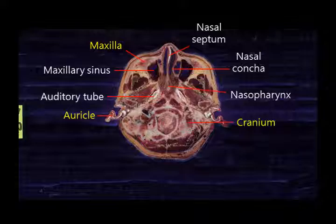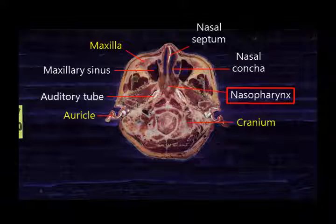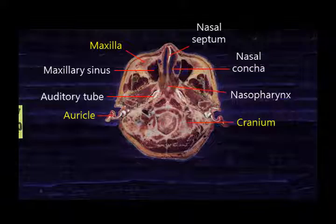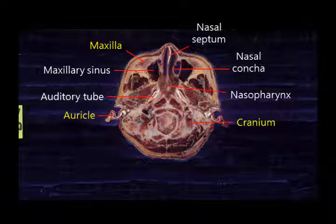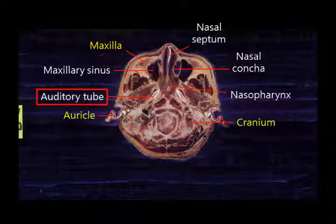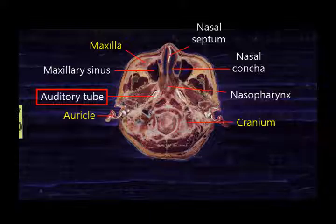The nasopharynx is located behind the nasal cavity. There is also cartilage in the auricle, and in the tympanic cavity inside the auricle that holds the bones of the middle ear, although it cannot currently be seen. Observe the pharyngotympanic tube, which connects the nasopharynx and the tympanic cavity. Cartilage is also present in the pharyngotympanic tube.